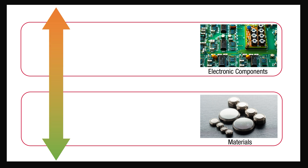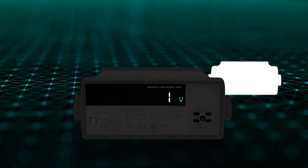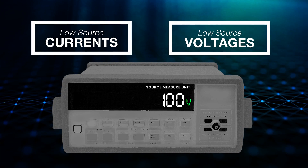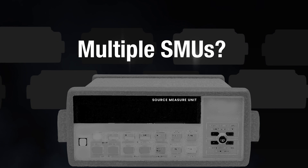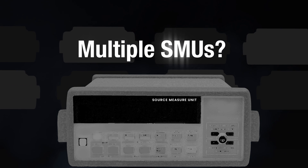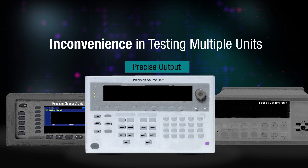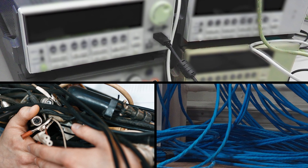Suppose you are studying the physical properties of electronic components and materials used in various products. You'll almost certainly need multiple units of SMUs of different voltage and current ranges — those that can generate high source currents and voltages, down to those that generate low source currents and voltages needed for the test requirements of that material. Multiple precision power sources or SMUs could do the job, but that would be both impractical and costly. Consider the inconvenience of switching between different SMUs and your bench being completely occupied by multiple units.